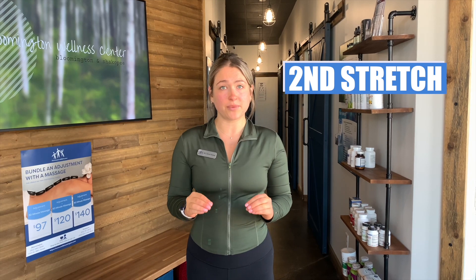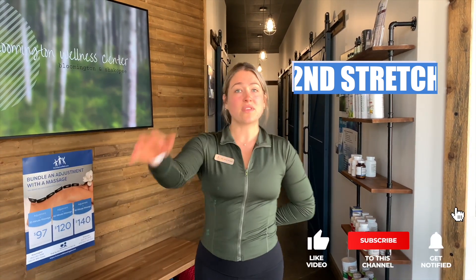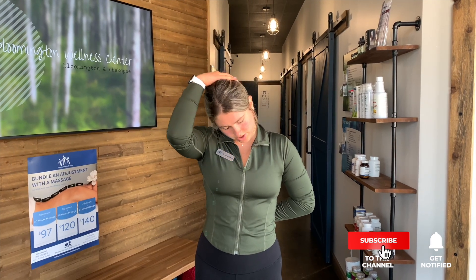And for the second stretch here, we're going to be doing something very similar. Again, that left hand is in the small of our back. And with this right hand, we're actually going to peel our head forward. This time we're targeting an entirely new set of muscles. So again, head is peeled forward and hold for 10 seconds. And repeat on the other side.